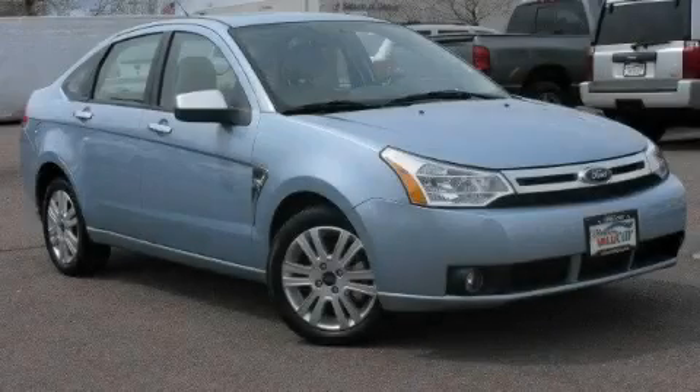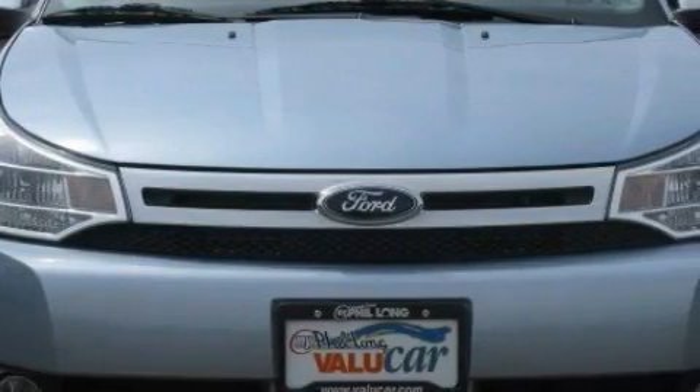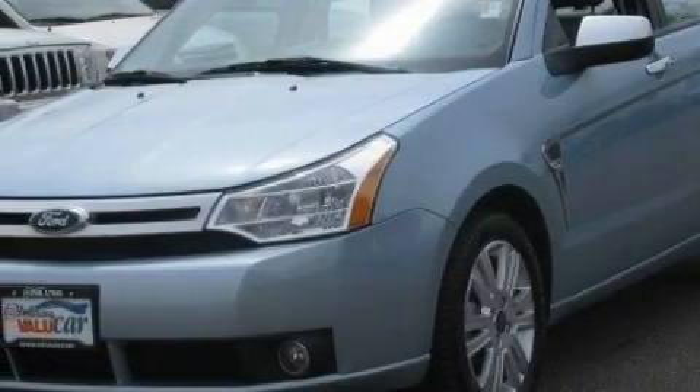This is a 2008 Ford Focus. It has a 2.0-liter four-cylinder engine and a manual transmission. With an EPA estimated rating of 35 miles per gallon on the highway, it's easy to see how you can save.